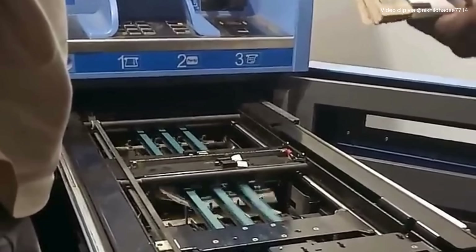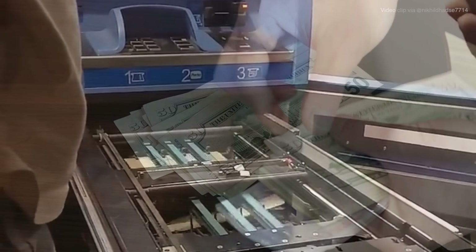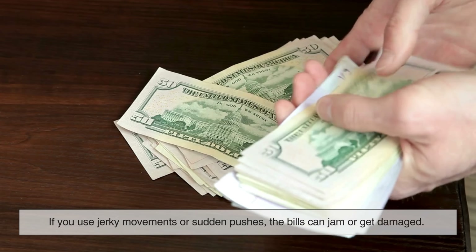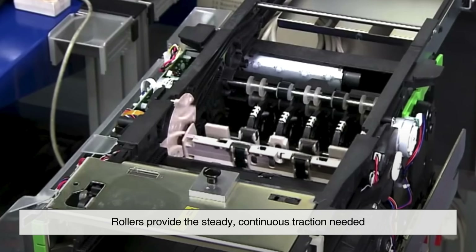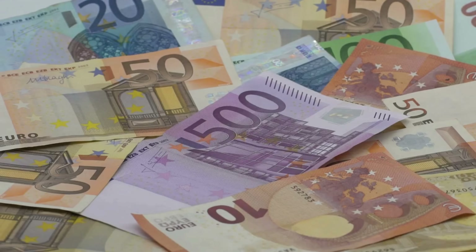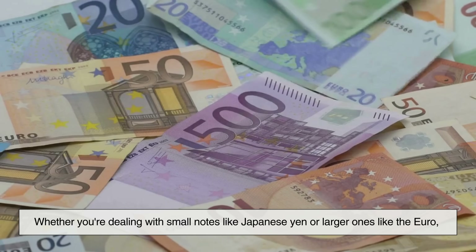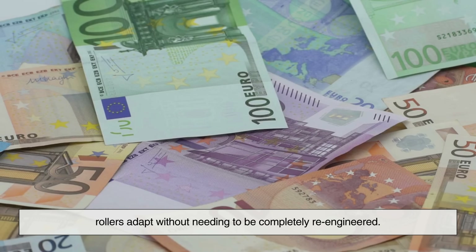One of the most important things rollers provide is smooth, uninterrupted motion. Currency, by nature, is fragile. If you use jerky movements or sudden pushes, the bills can jam or get damaged. And a jammed ATM? That's bad news for users and banks alike. Rollers provide the steady, continuous traction needed to feed each bill through multiple steps — sometimes across five to six rollers before it ever reaches your hand. They're also great for different currencies and sizes. Whether you're dealing with small notes like Japanese Yen or larger ones like the Euro, rollers adapt without needing to be completely re-engineered.